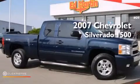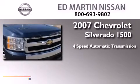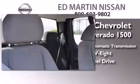This is a 2007 Chevrolet Silverado 1500. This truck has a 4-speed automatic transmission, a 4.8-liter V8, and the added safety and control of 4-wheel drive.